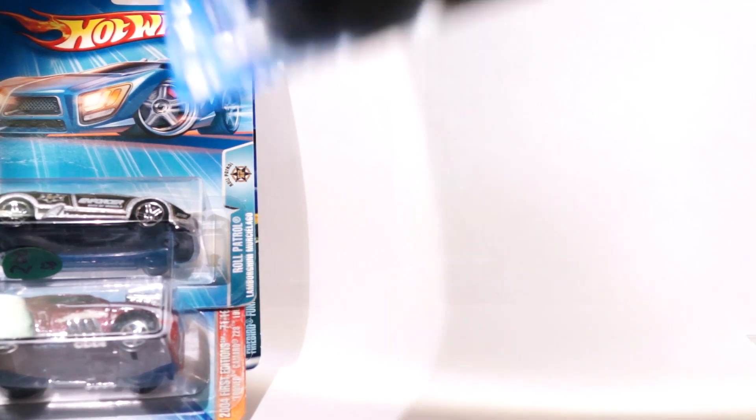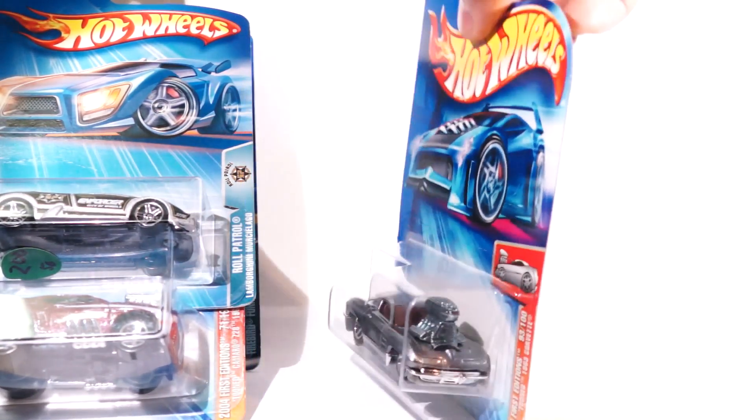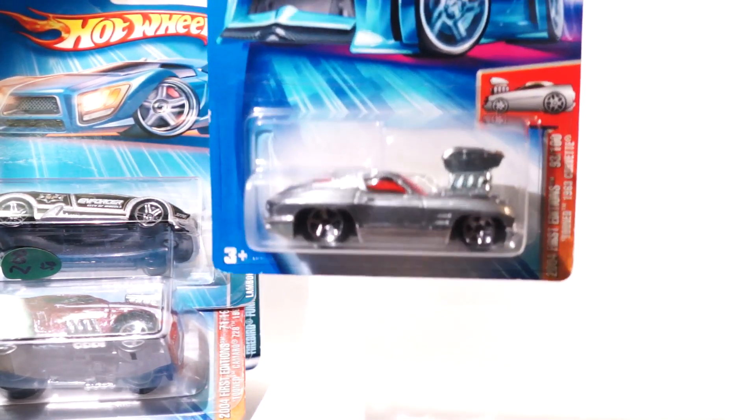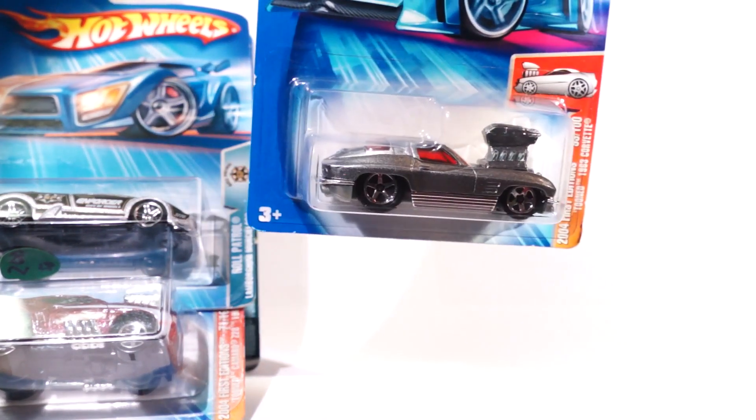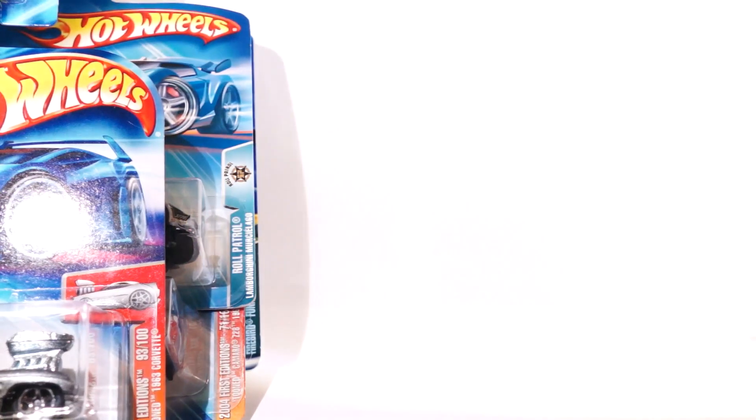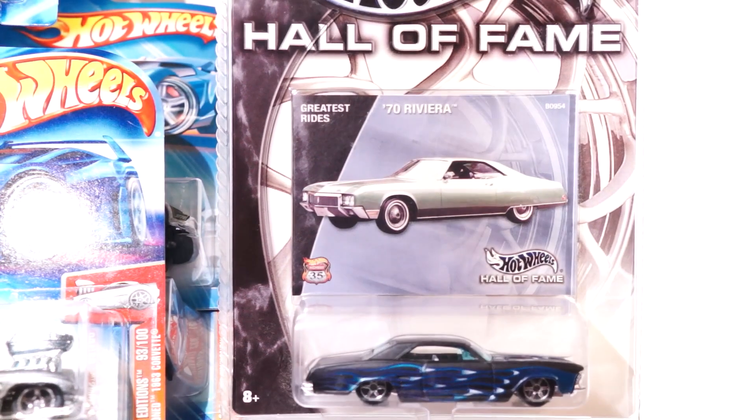A very cool Corvette tuned out with a full-blown engine — these things are pretty sick. I just can't even begin to explain those. What else did I get? A very cool Hall of Fame Riviera with real riders.